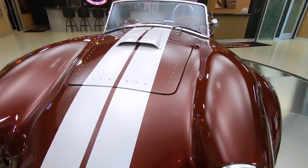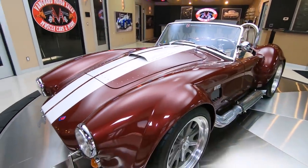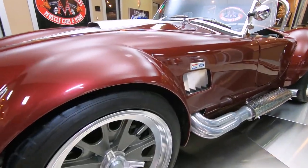Everything on the car is sweet as can be. It's got the true knockoff wheels on it, it's got the jet-coated side pipes. I mean, look down the side of this baby — she is beautiful.